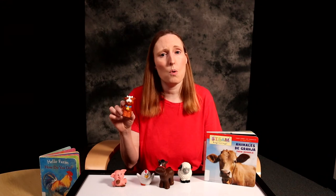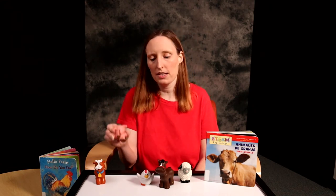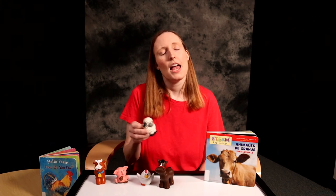Another great song for teaching farm animal noises is called 'When Cows Get Up in the Morning,' and you can include any animal you would like. We'll start with cows since that's in the title. When cows get up in the morning, they always say hello. When cows get up in the morning, they always say hello. And what do they say? Moo! And that is what they say. When pigs get up in the morning, they always say hello. And what do they say? And that is what they say. When sheep get up in the morning, they always say hello. And what do they say? And that is what they say.